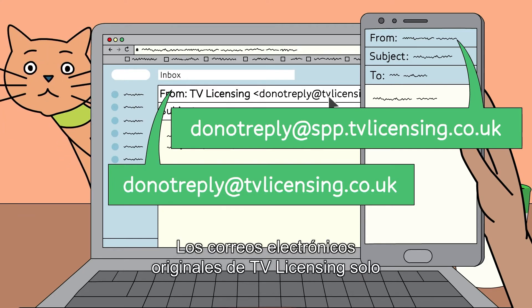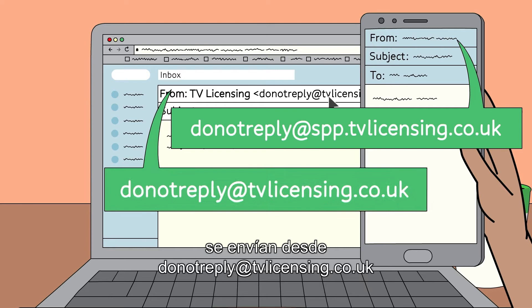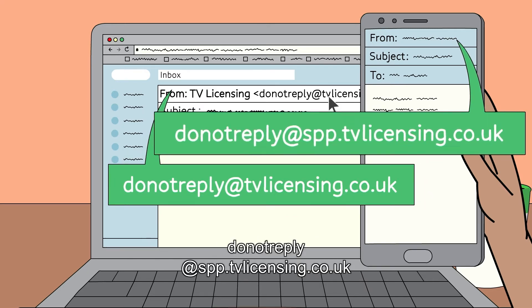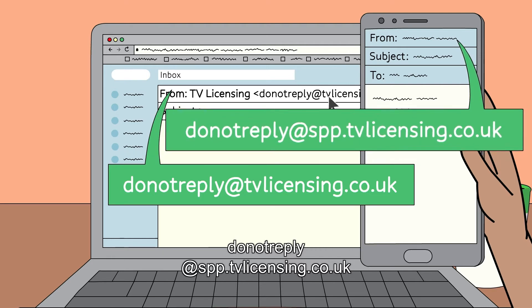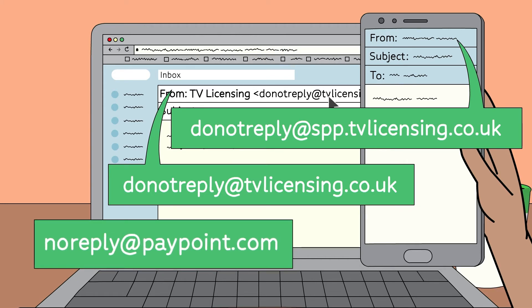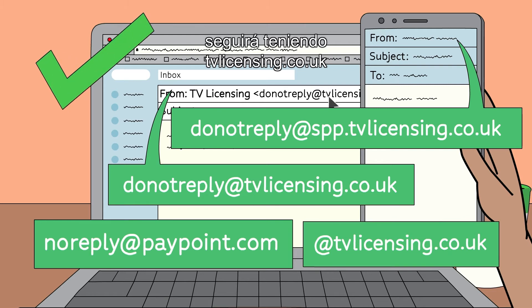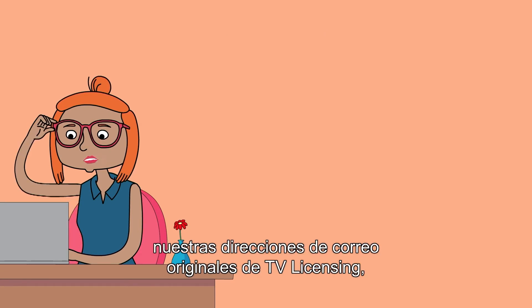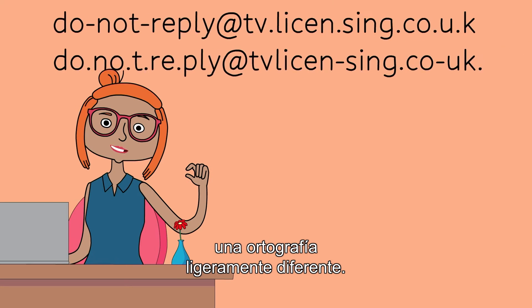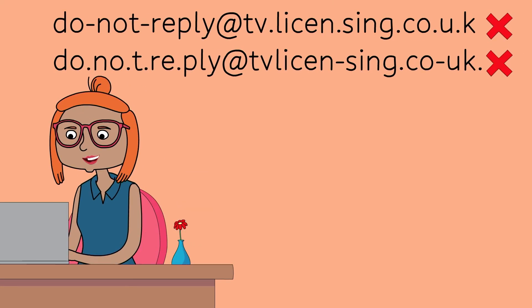Genuine TV Licensing emails are only sent from donotreply@tvlicensing.co.uk, donotreply@spp.tvlicensing.co.uk, or noreply@paypoint.com if you're using the TVL Pay app to pay for your licence. Or, if we're replying to an email you've sent us, our email address will still have tvlicensing.co.uk after the @ symbol. Because scammers can't use our genuine TV Licensing email addresses, they'll try to use them with slightly different spellings — so look out for hyphens and full stops in odd places.